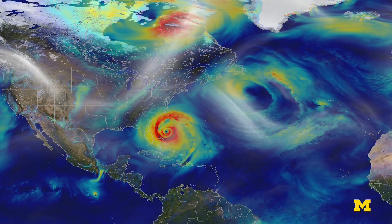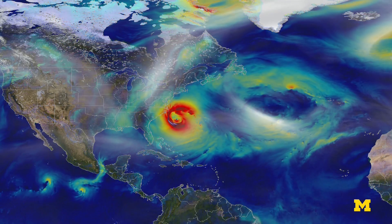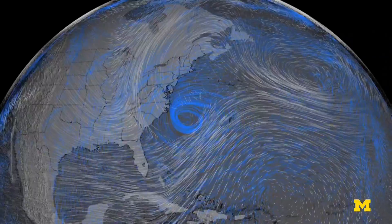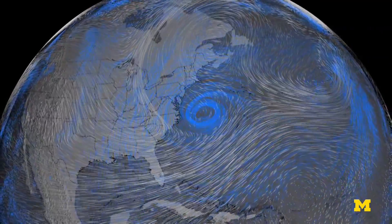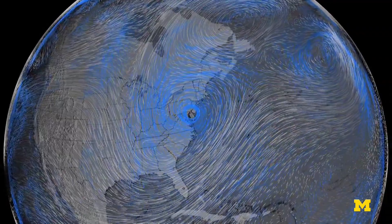We have several roles. The science role is we're the lead institution taking the raw data and turning it into estimates of the winds at the ocean surface and the roughness at the ocean surface, and from that you can estimate the amount of energy that comes off the ocean into the hurricane.